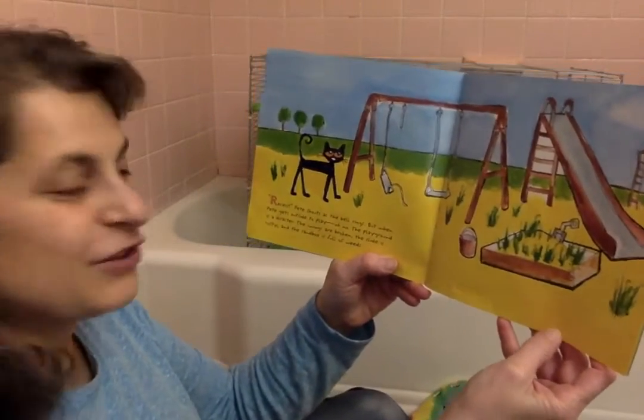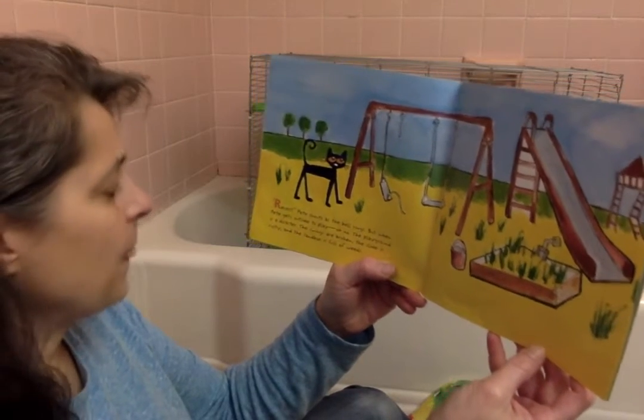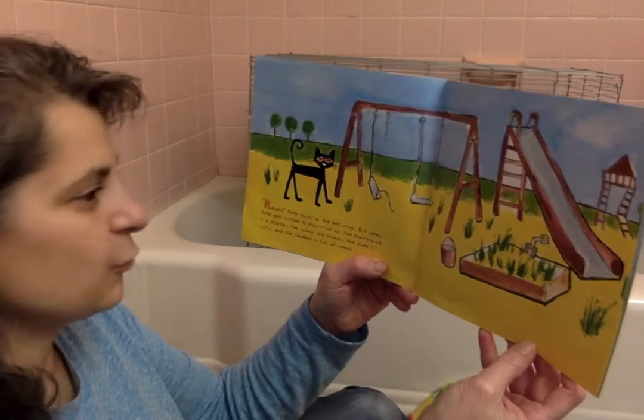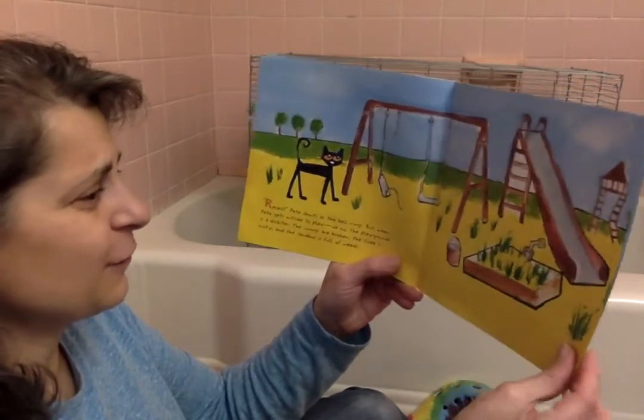Recess! Pete shouts as the bell rings. But when Pete gets outside to play, oh no! The playground is a disaster. The swings are broken, the slide is rusty, and the sandbox is full of weeds. This doesn't look very nice at all.